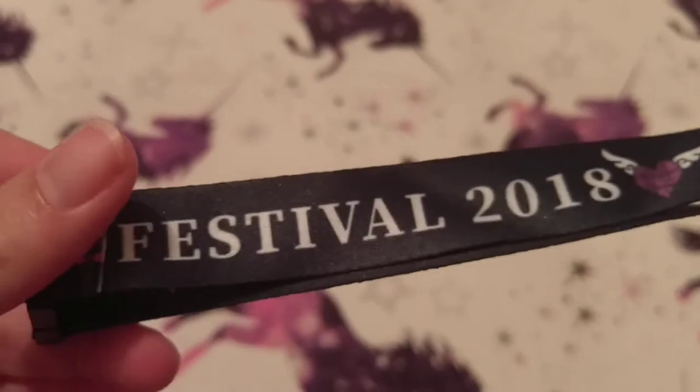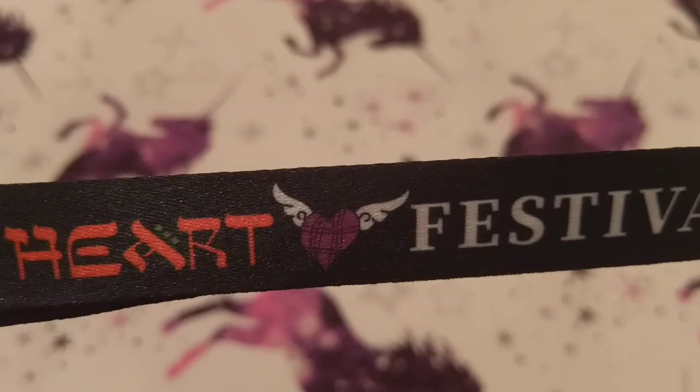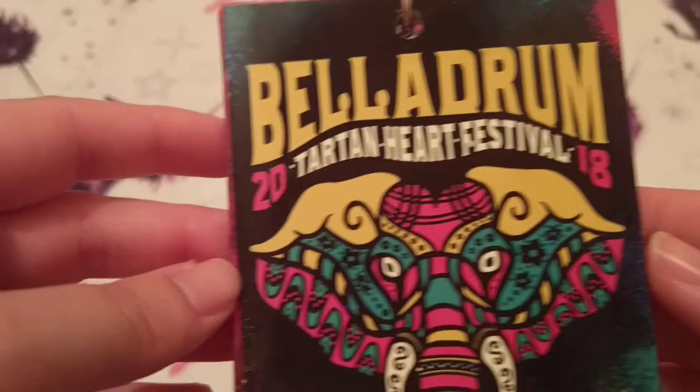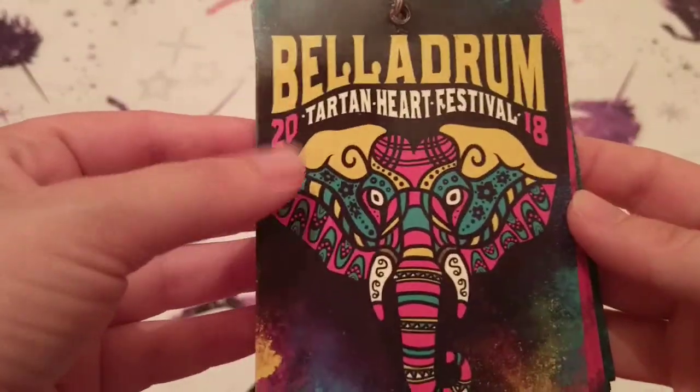It was a long day — I was there from 12 o'clock in the afternoon till roughly about 8ish. Anyway, I'll show you what I got while I was there, because it was my first time going and I had to get something to remember it in case I didn't go back next year. The first thing I got was the Bell Drum lanyard, and it says Bell Drum Heart and Heart Festival on there. This year's theme was Bollywood, so everything had the elephant on it.